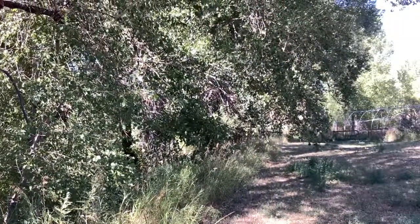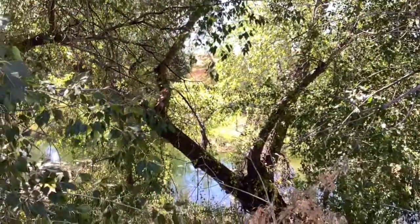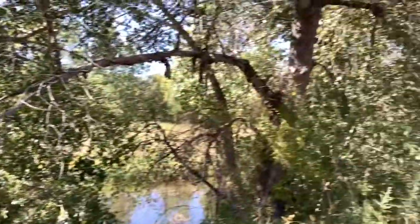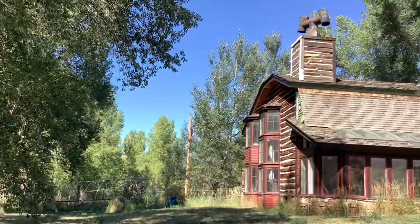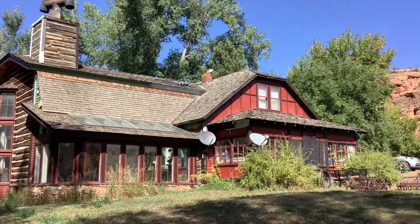All right, so there's a little pond down there, and I wanted to get a nice shot of the house from the outside. This is the original ranch house.